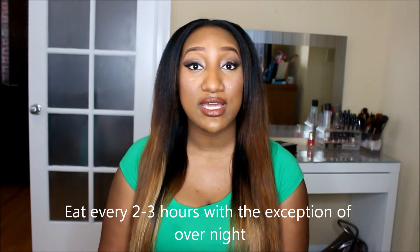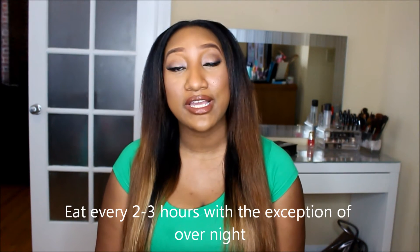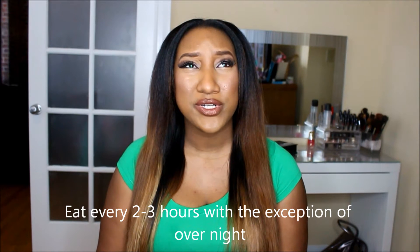Then two to three hours later I'll eat my lunch, which is a meat and a vegetable. Two to three hours after that, I'll eat a yogurt — I think a 90 calorie yogurt — and a serving of almonds. The can will tell you exactly how many one serving is, so I count those out and eat that with my yogurt. Then two to three hours later I eat my dinner, which is a meat and a vegetable as well.